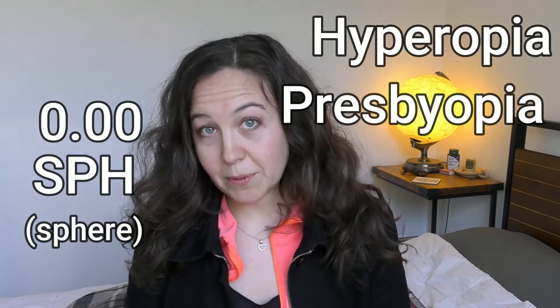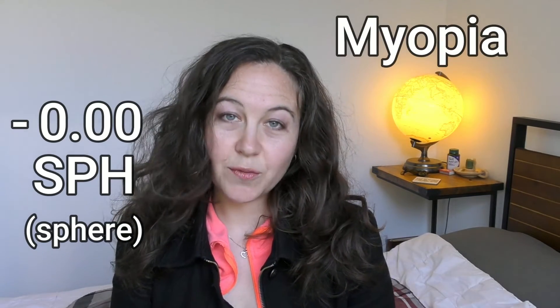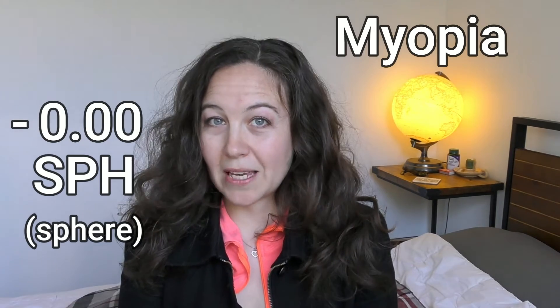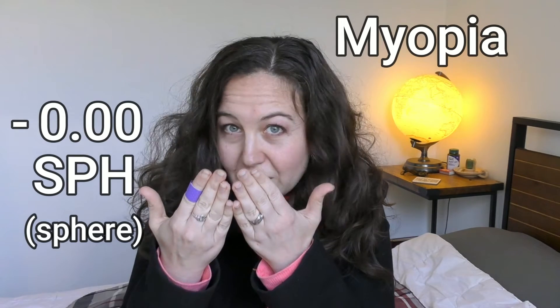To get started, let's quickly recap what glasses correction looks like when it's written down. First up you're going to have sphere, which is either a positive or a negative number. A positive number means that you are farsighted — you can see things in the distance just fine but you need help to see things close up. That would be the case if you have hyperopia or presbyopia. If your spherical number is negative, that means you can see things close up just fine but in the distance you need help. That situation is called myopia, and if you have very high myopia you might not be able to see clearly close up at all — your clarity might be limited to very short range.